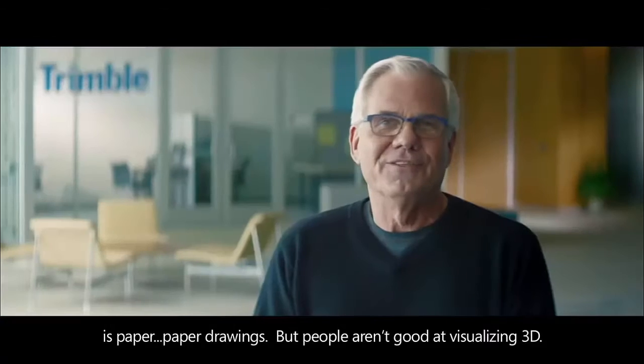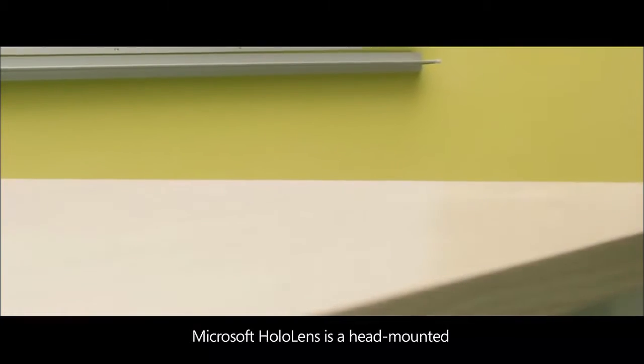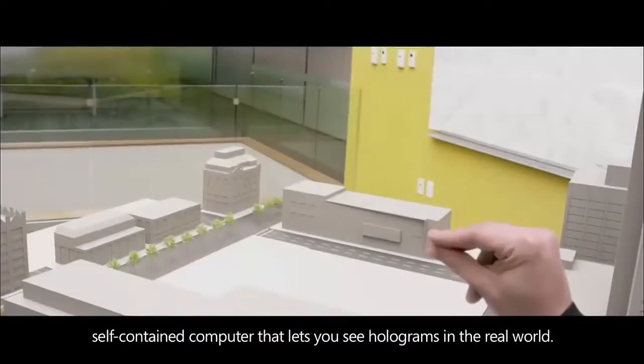But people aren't good at visualizing 3D. Microsoft HoloLens is a head-mounted, self-contained computer that lets you see holograms in the real world.